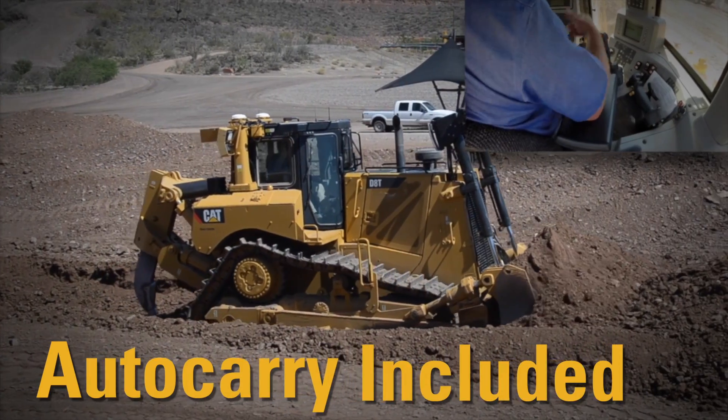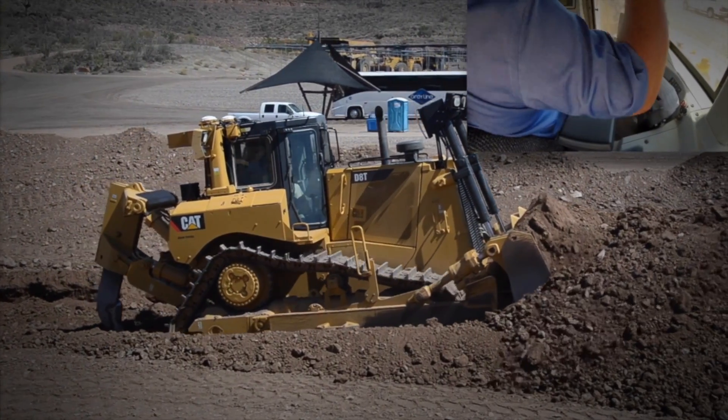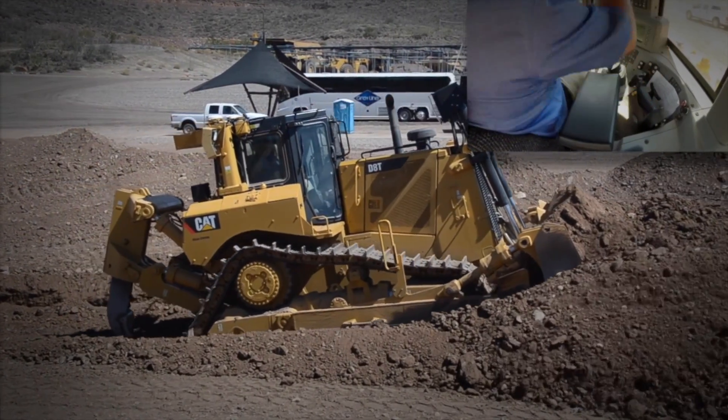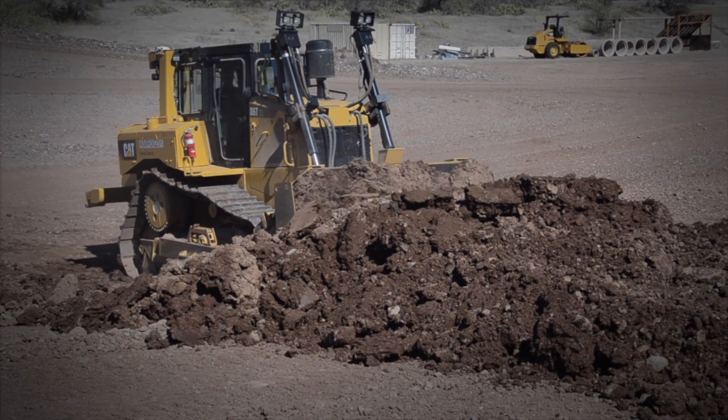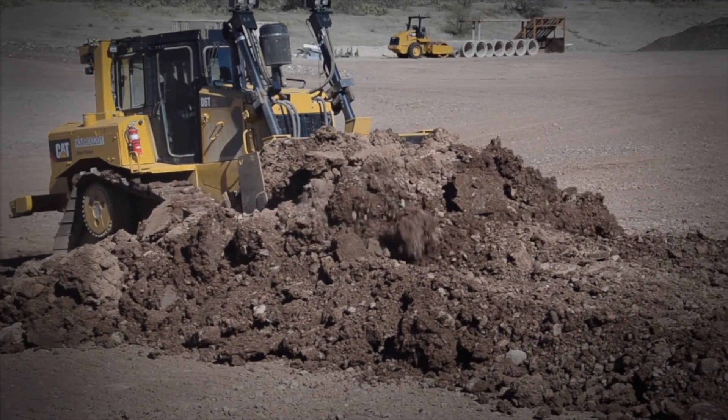2. Auto Carry comes with Grade with 3D. Auto Carry senses the load on your dozer and lifts the blade just in time to avoid track slip. You get maximum blade loads for the material and conditions you're in, which means you move more with less fuel.